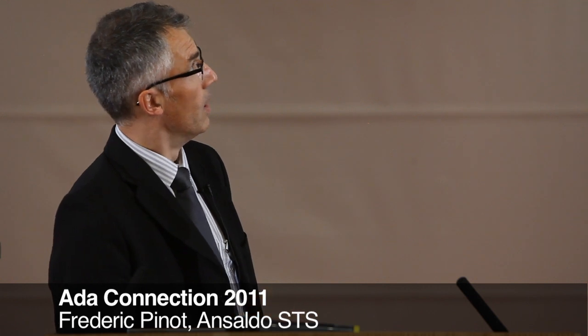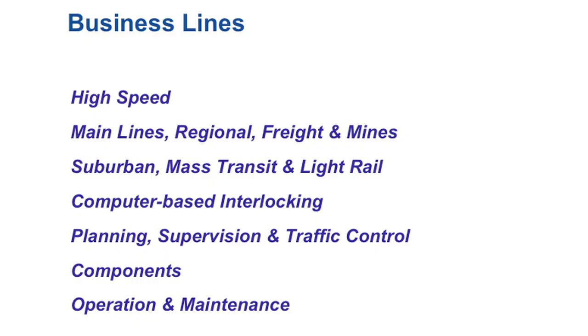We also build different trackside equipment and supervision equipment. Those supervision equipment are not real-time and are not the focus of this presentation. Real-time ADA is used mainly on all the embedded computers in the train and in the ground systems. Our business lines include high-speed, suburban, computer-based interlocking, planning, supervision, and components.